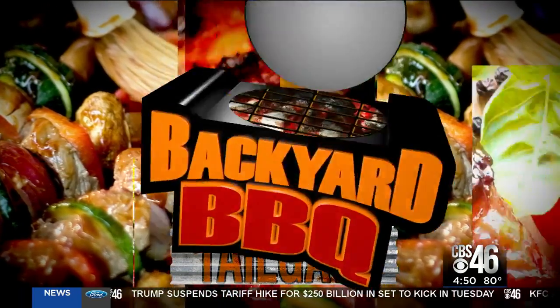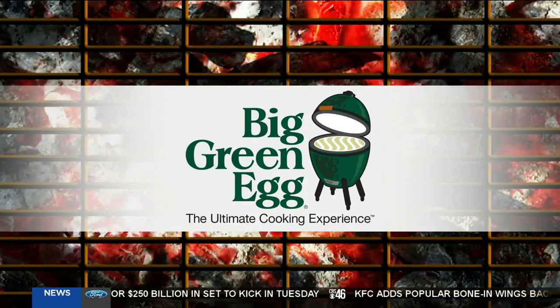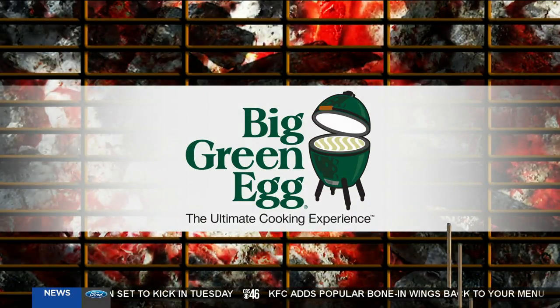The CBS 46 Backyard Barbecue Tailgate is sponsored by The Big Green Egg, the ultimate cooking experience. We are live out here in the CBS 46 Backyard. We've got Chris Lissio here from the National Indoor RV Center.